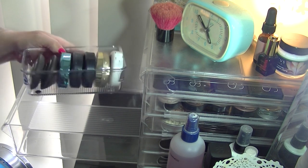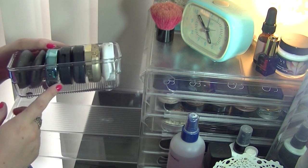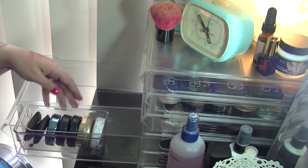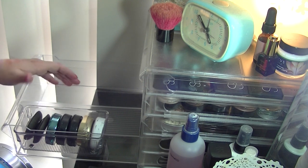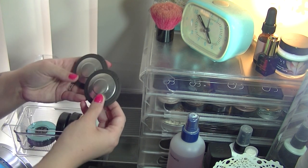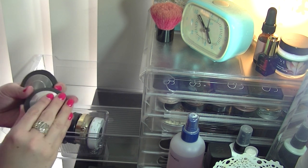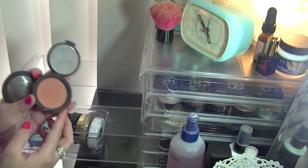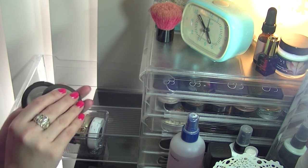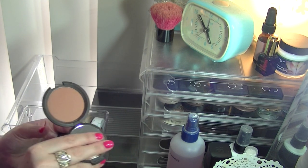Next I've got a little tray filled with blushes — I actually got this tray from Big W for about two dollars. I've got my two Becca blushes: Songbird and Wild Honey. Songbird is the one that reminds me of a Napoleon blush, which I just love.